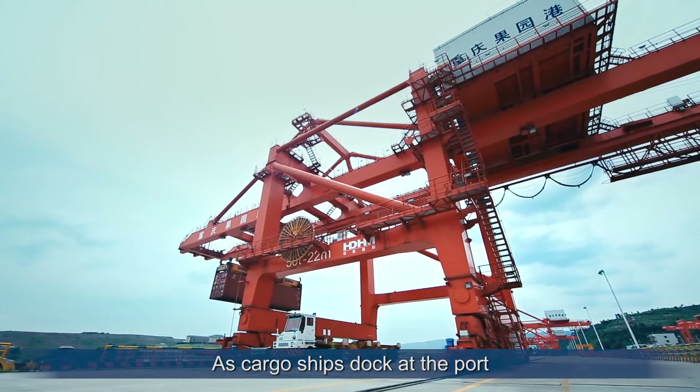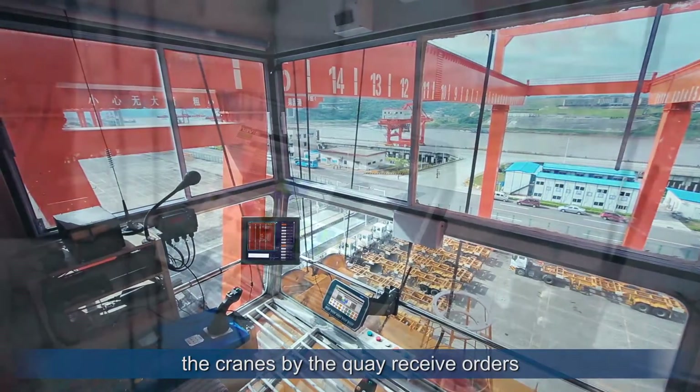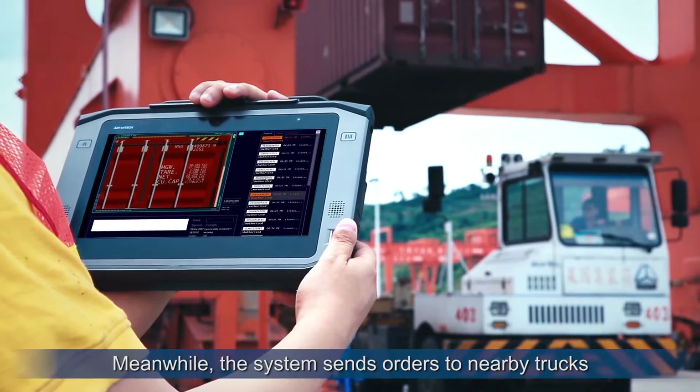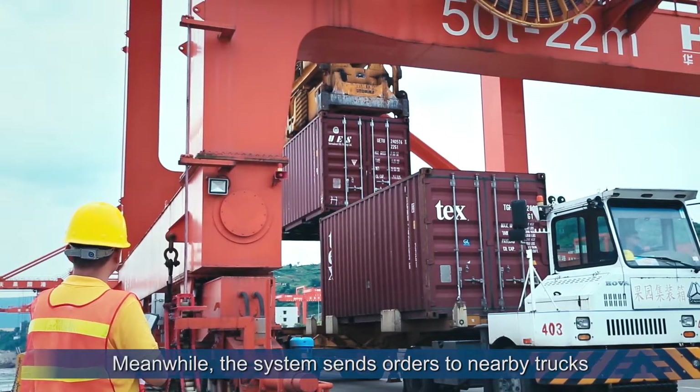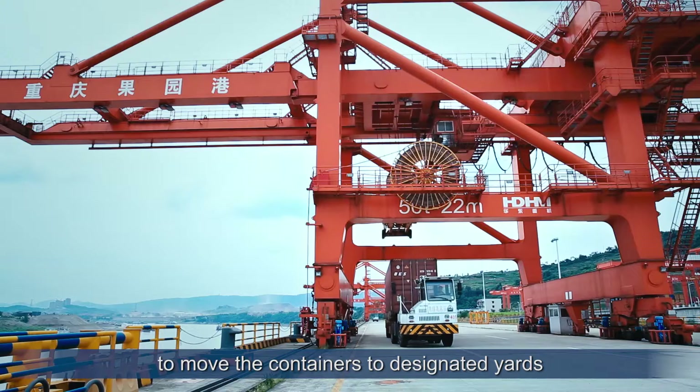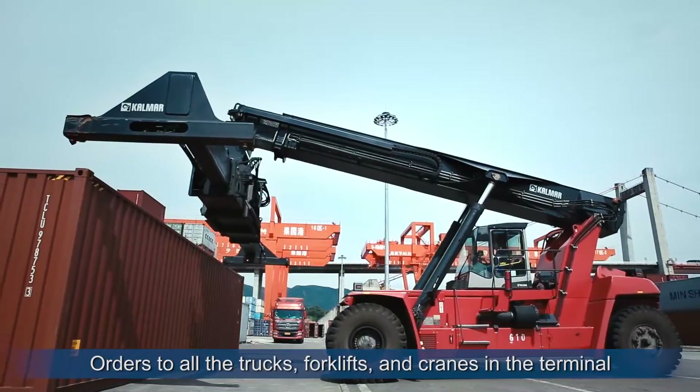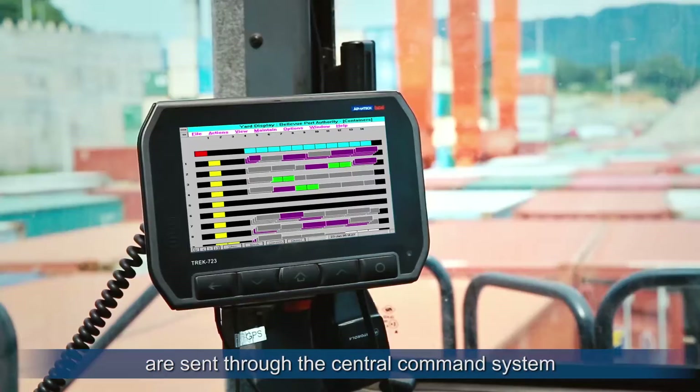As cargo ships dock at the port, the cranes by the quay receive orders from the management system to unload the containers in sequence. Meanwhile, the system sends orders to nearby trucks to move the containers to designated yards. Orders to all the trucks, forklifts and cranes in the terminal are sent through the central command system.